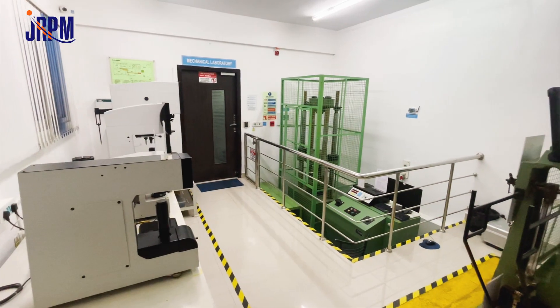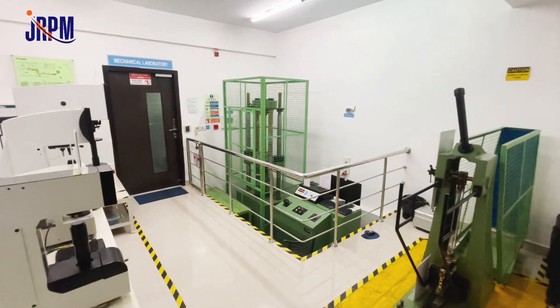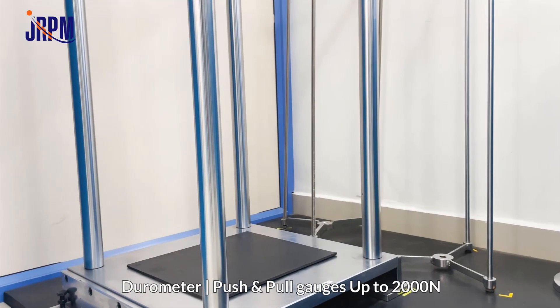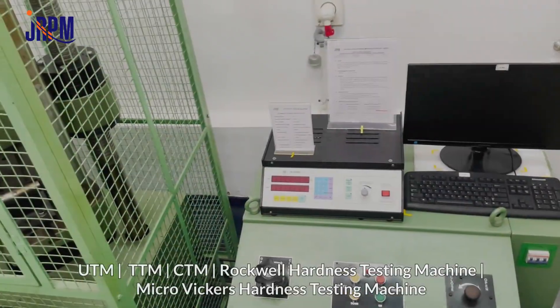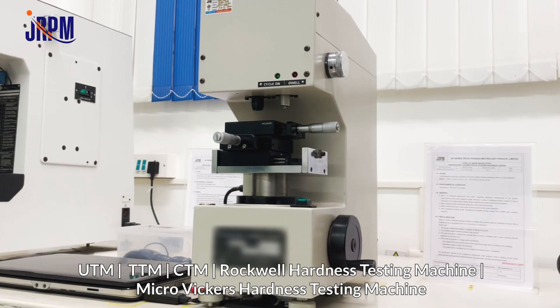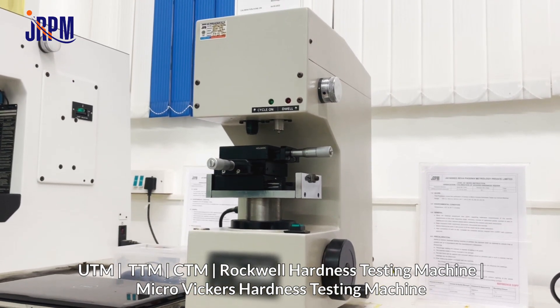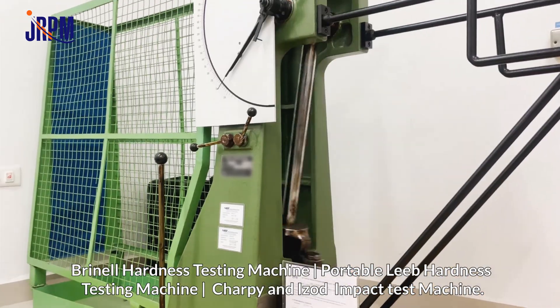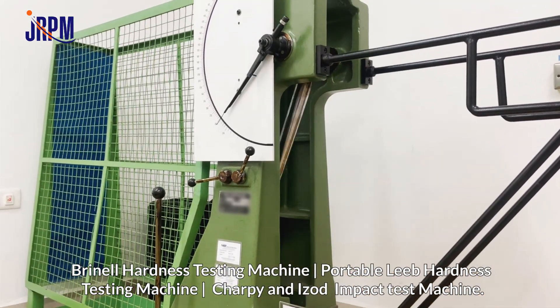JRPM offers calibration for force, hardness, and impact machines. We calibrate durometer, push and pull gauges up to 2000 N, UTM, TTM, CTM, Rockwell Hardness Testing Machine, Micro Vickers Hardness Testing Machine, Brinell Hardness Testing Machine, Portable Leeb Hardness Testing Machine, Charpy and Izod Impact Test Machine.